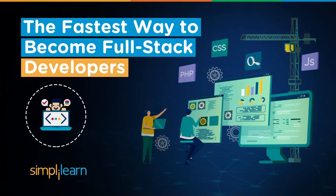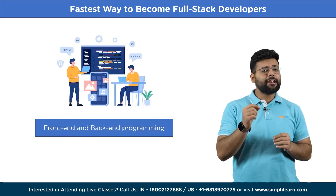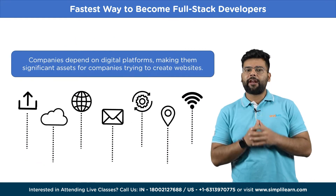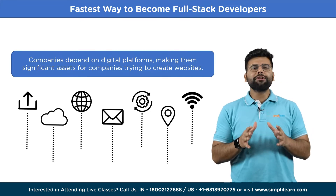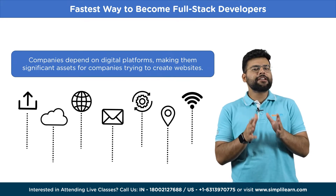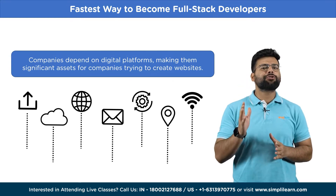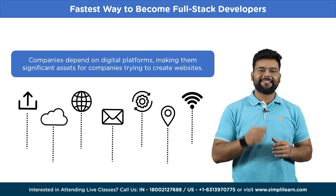In recent years, there has been an increase in demand for full-stack developers. The need for skilled developers handling front-end and back-end programming will continue to grow. As technology advances, companies depend increasingly on digital platforms, making full-stack developers significant assets for companies trying to create complex websites. According to the US Bureau of Labor Statistics, employment of web developers including full-stack developers is expected to grow 8% between 2020 and 2030 — faster than the average growth rate of all occupations — and is expected to remain strong in the coming years.